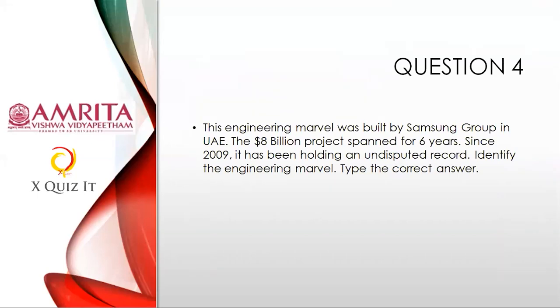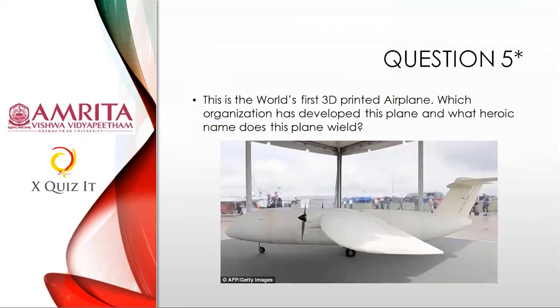Question four was that engineering marvel — everybody submit answers all at once. After completing you can submit; please don't submit now prematurely. Question five, on 3D printing: This is the world's first 3D-printed plane. Which organization developed this plane, and what heroic name does this plane wield?